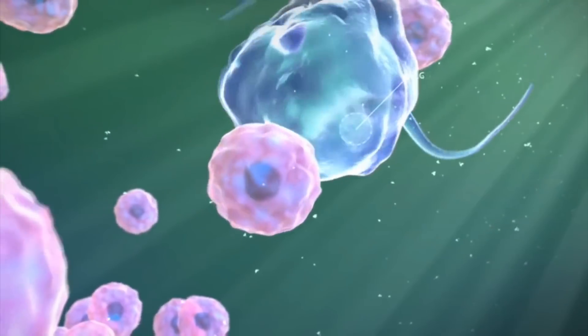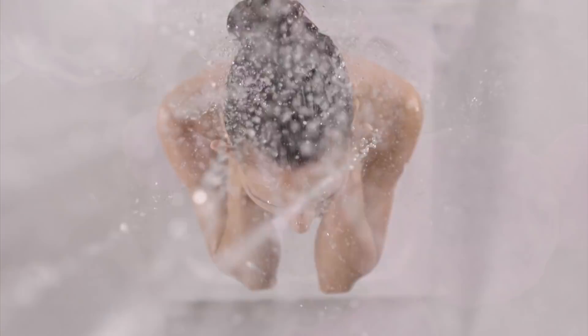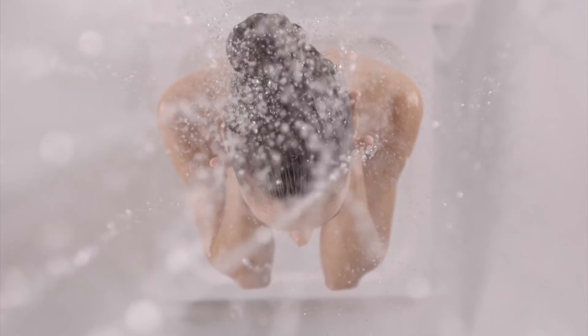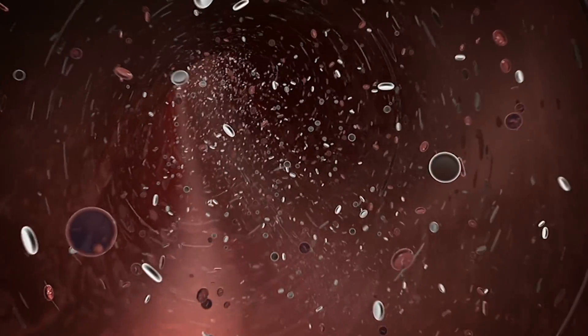Cold water has a direct correlation to a stronger immune function. Individuals who make a habit to shower in cold water for two to three minutes, at least three times a week, have been found to have much higher white blood cell counts than those who don't.